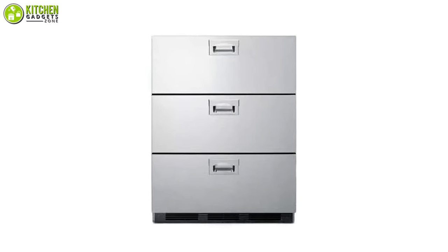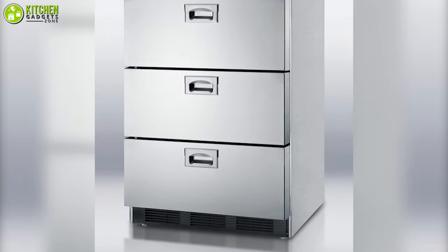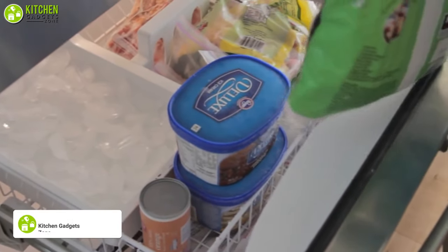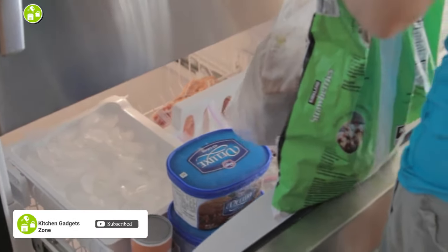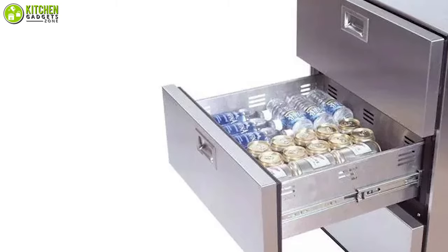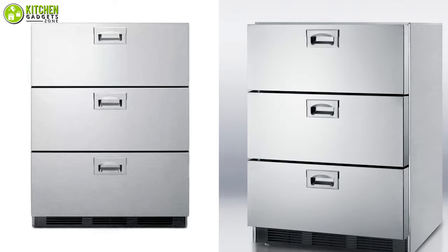Summit offers the perfect choice for virtually every application with this triple drawer refrigerator, dedicated to providing greener appliance solutions. Featuring 5.5 cubic feet capacity and an adjustable thermostat, it ensures every item stays cool and fresh while allowing you to manage the interior temperature according to your needs. Its gliding drawers offer more storage options, and spring-assisted rollers let you open and close drawers firmly. The Summit counter drawer fridge is ready to enhance your kitchen with its durable, luxury, and greener solution.